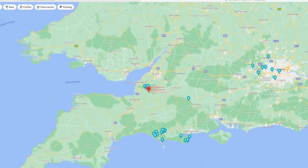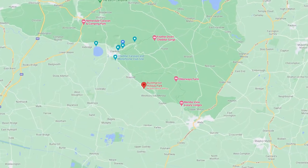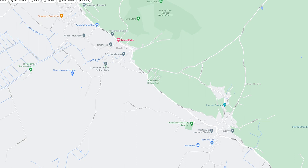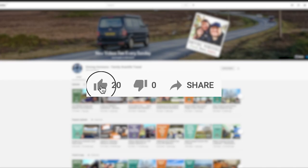Buckelgrove Holiday Park is situated near Cheddar and is excellently located to explore the surrounding area. It's about four miles from the main town and a lot of the road doesn't have paths, so consider this when thinking about heading into town, particularly if you have younger children.